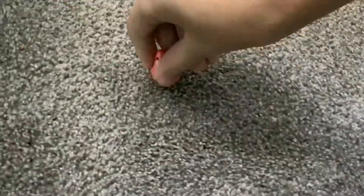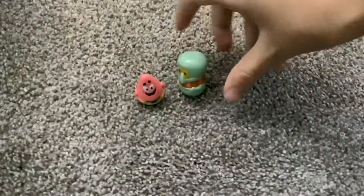Oh dang it, we got a Patrick. You can't see it — there, we got a Patrick. So in all we have a Patrick, a Patrick, and a Squidward. Squidward's actually bigger than the Patrick.